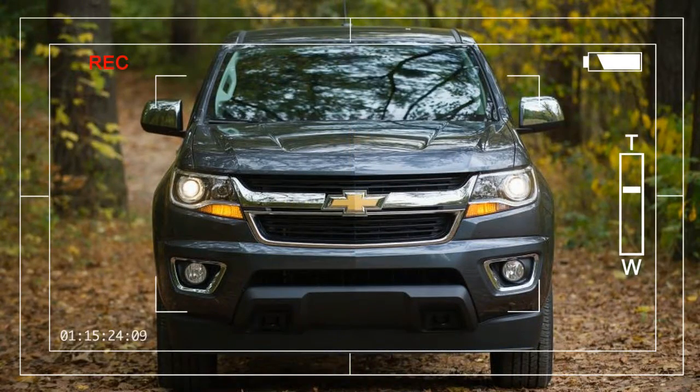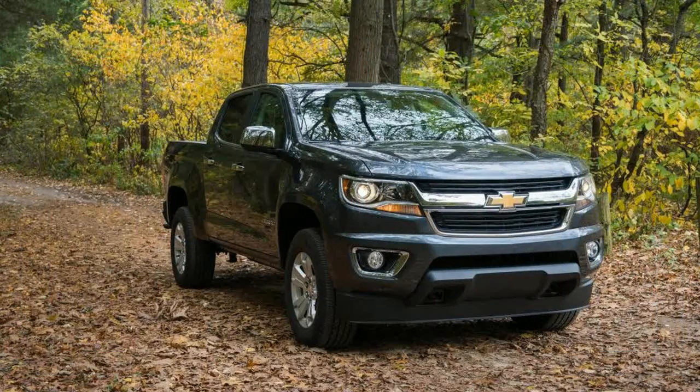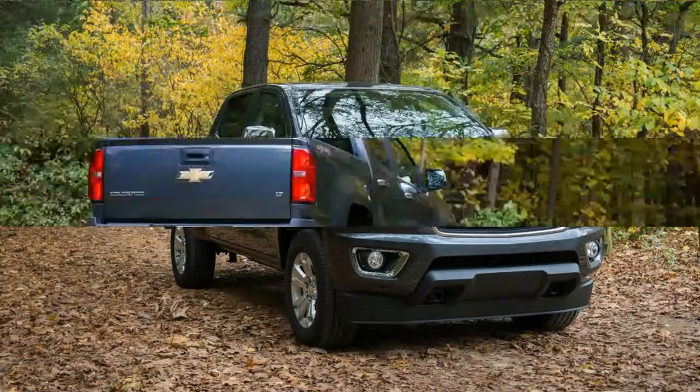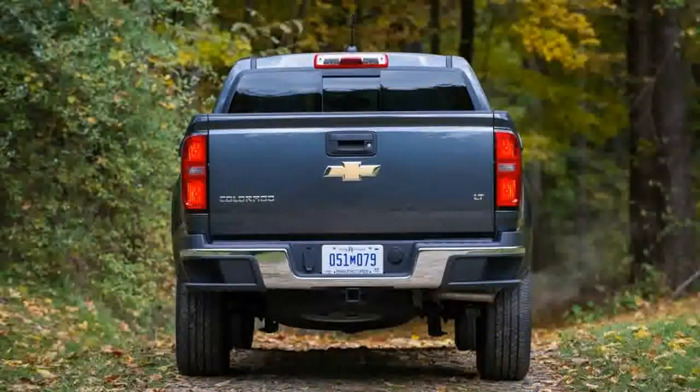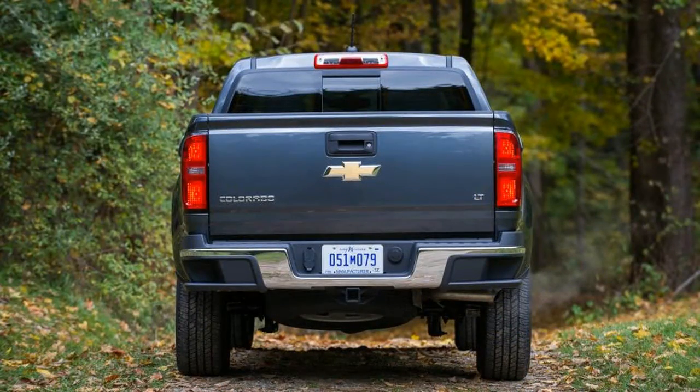For 2017, the Colorado and its GMC Canyon sibling is propelled by General Motors' all-new V6, coded LGZ — a variant of the LGX V6 found in the Chevrolet Camaro, Buick LaCrosse, and GMC Acadia, among others.